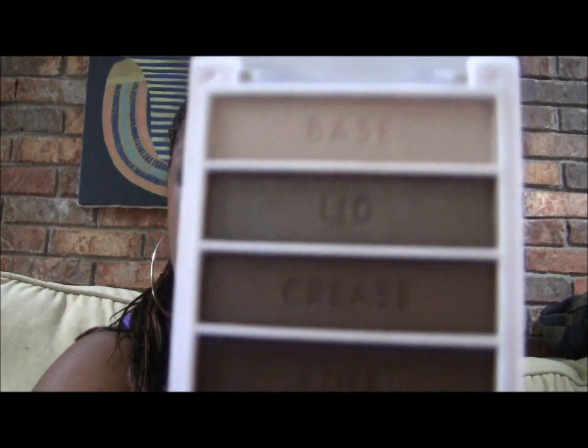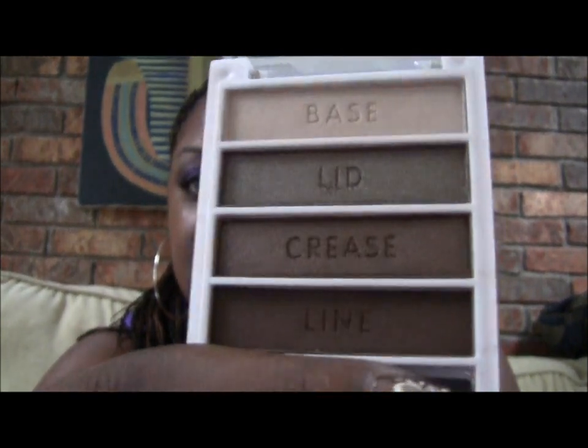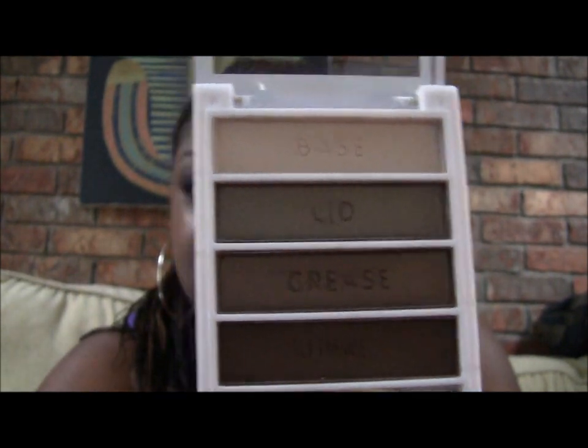Next I got some of these ELF flawless eyeshadow quads. This one is in Tantalizing Taupe — as you can see there is a base, a lid, a crease, and then a liner. Very pretty. And then this next one is called Golden Goddess. You all know I love neutral colors and fall colors, and Golden Goddess looks like that.